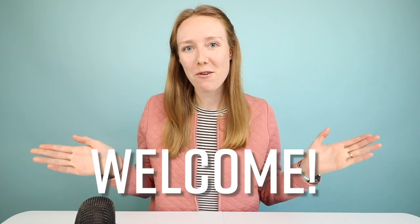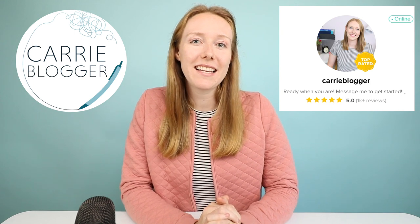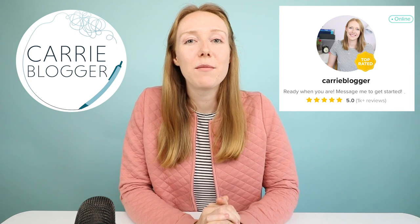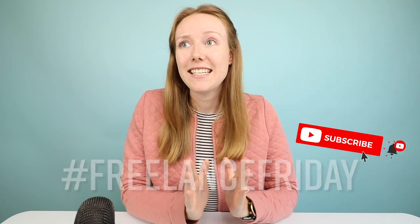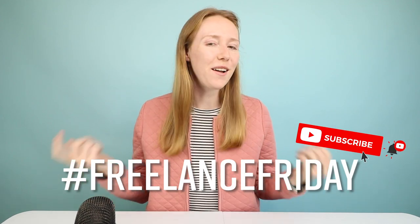Hey, I'm Keri. Welcome back to my channel, or welcome for the first time, all around. Welcome. I'm Keri Blogger, a career freelancer on Fiverr.com, where I've been selling as a Fiverr Pro verified copywriter for about the past seven years. And in today's Freelance Friday video, I'm going to be giving out gold stars on Fiverr for the things that I think help your gigs stand out.